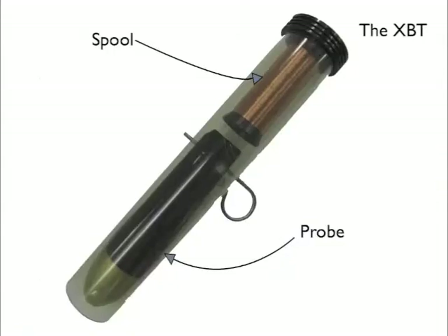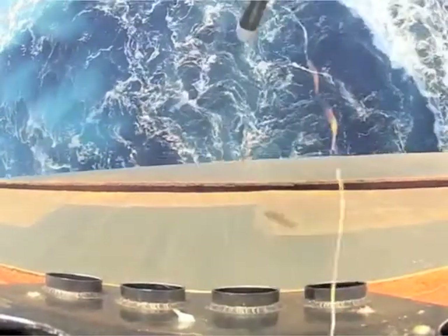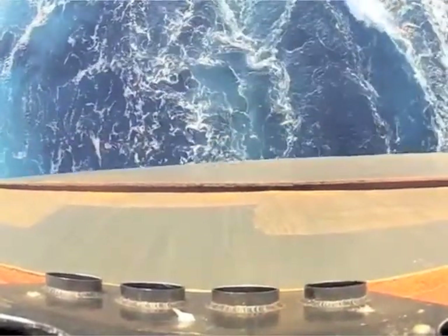An XBT probe measures temperature as it falls through the water. Once a probe is launched, a very thin copper wire unwinds from the probe at the same time it unwinds from the spool. This means a probe can be deployed at a ship's full speed without slowing, and compensates for any movement, allowing the probe to free fall unaffected by the ship's motion or by the sea state.